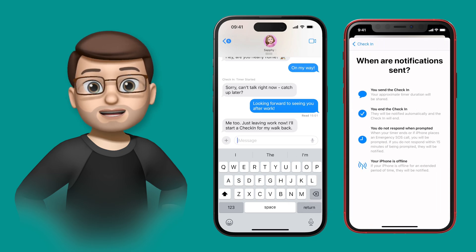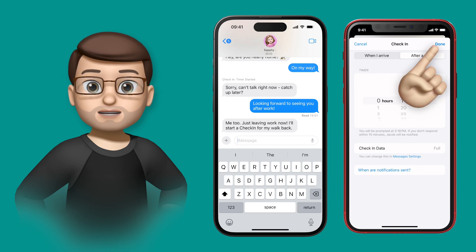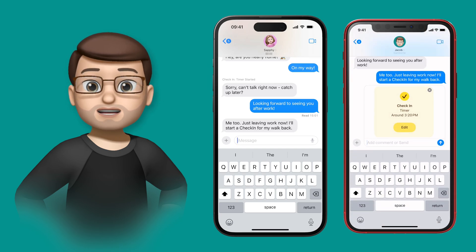Nothing's going to happen during those 15 minutes unless she wants to call for help using Check-In, but what will happen is on my phone I'll get a little message saying she's begun the Check-In process.